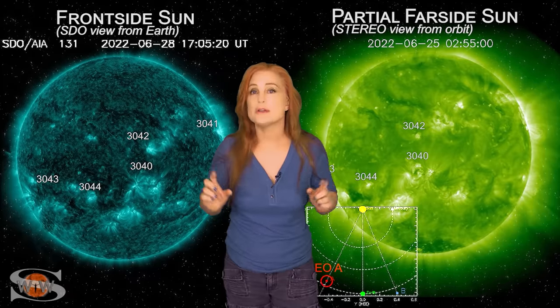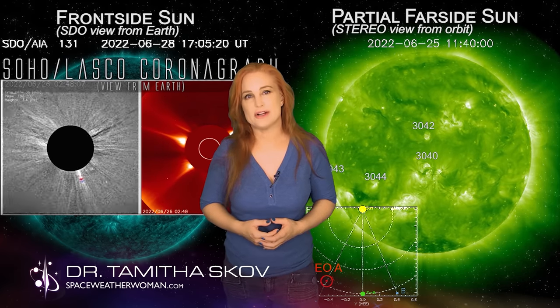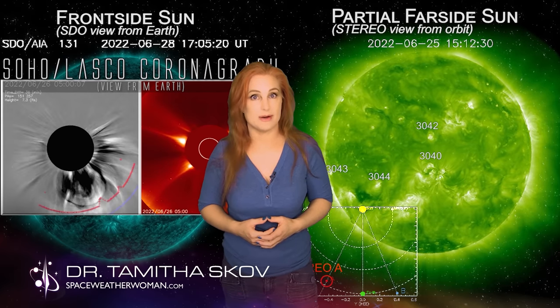For more details on this week's space weather, including how that Earth-directed solar storm might affect you, come check out my channel or see me at spaceweatherwoman.com.